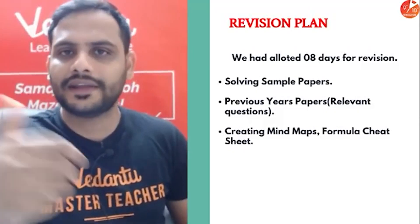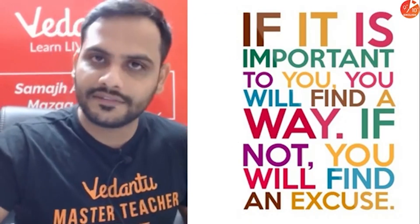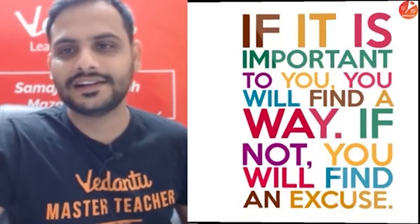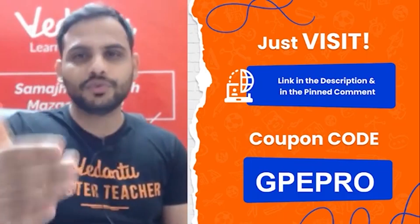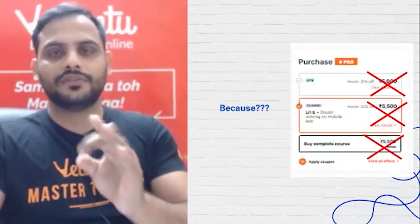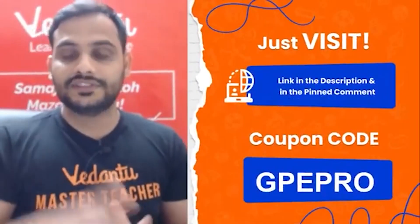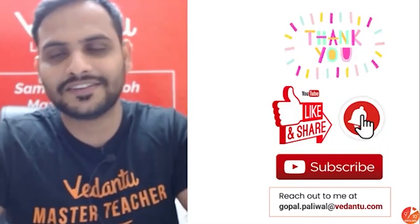Remember — if something is important to you, you will find a way; if not, you will find an excuse. Decide whether you're finding an excuse not to study or finding ways to study. If you haven't studied anything till now, the Grade 10 Term 1 Crash Course is the course for you — amazing content, very low price, and unlimited micro courses. The link is in the description box. Use code GPEPRO to get 10% off. Thank you so much — please like, share this video with your friends, and subscribe to the channel.